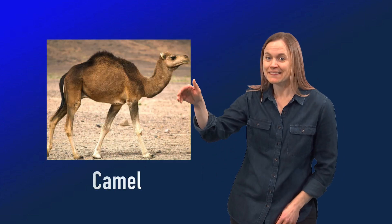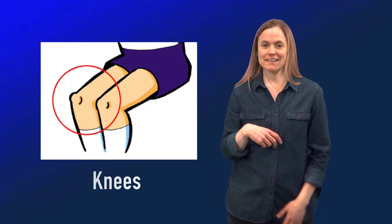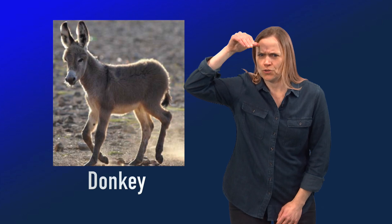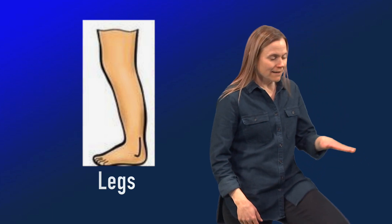Camel. Bend bend. Knees. Donkey. Kick. Legs.